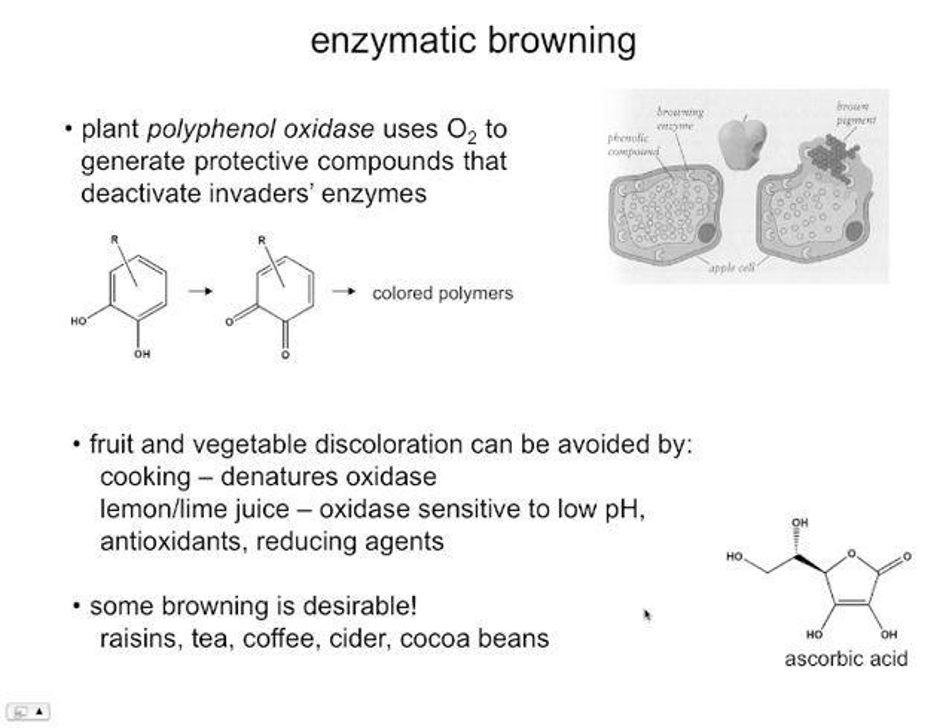This is a kind of browning we're all familiar with if we slice an apple up and leave it out on the table for a few minutes. The flesh of that apple goes from a nice greenish or yellowish white to a discolored brown color that's rather unpleasant. There are enzymes present in that fruit — polyphenol oxidase and others. Those enzymes use oxygen, and as an oxidase uses oxygen, it generates protective compounds — very highly reactive compounds that are most useful in deactivating invaders' digestive enzymes. So this is a defense mechanism. When something bites into a cell of an apple, the apple mounts a defense by creating these reactive molecules. Not only do they react with invading enzymes, they also react with each other. When we have these rings interacting with each other and forming large polymers, we get colored products. That's where the browning comes from — enzymatic browning.